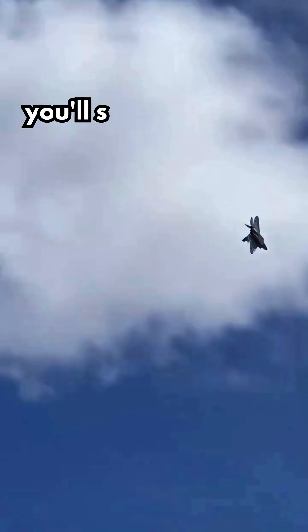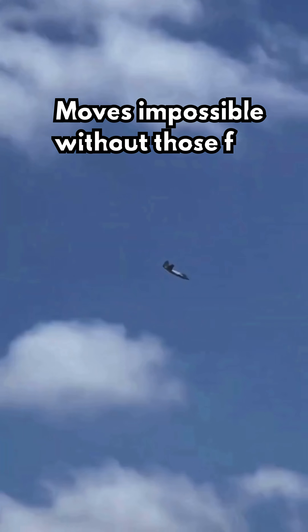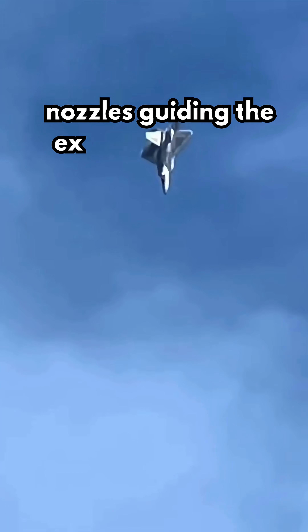At air shows, you'll see the F-22 flip, twist, and stop mid-air — moves impossible without those flat nozzles guiding the exhaust like giant steering paddles.